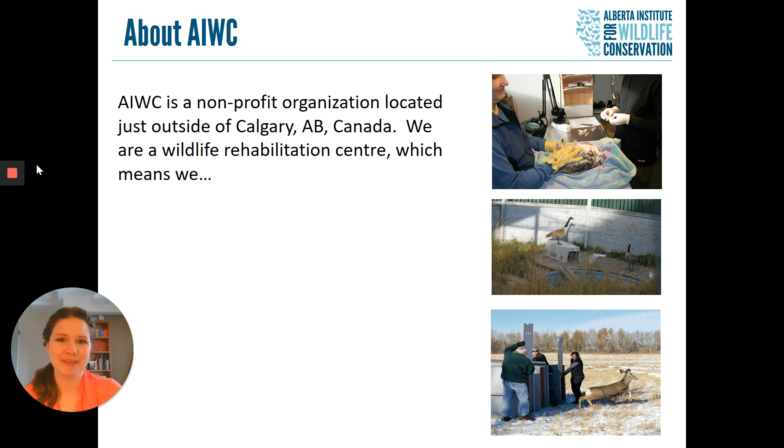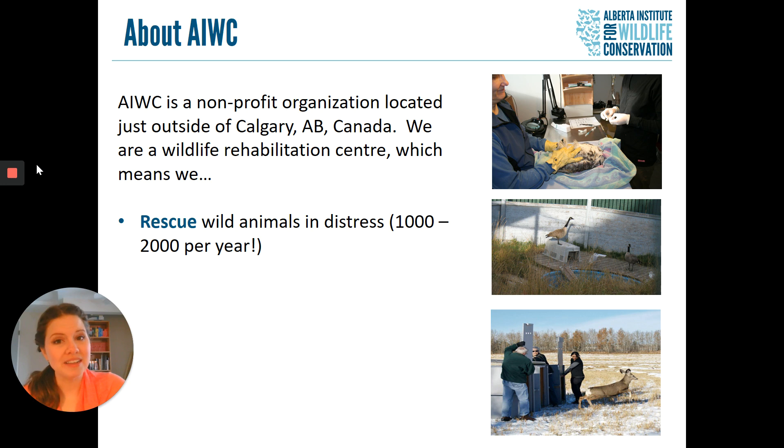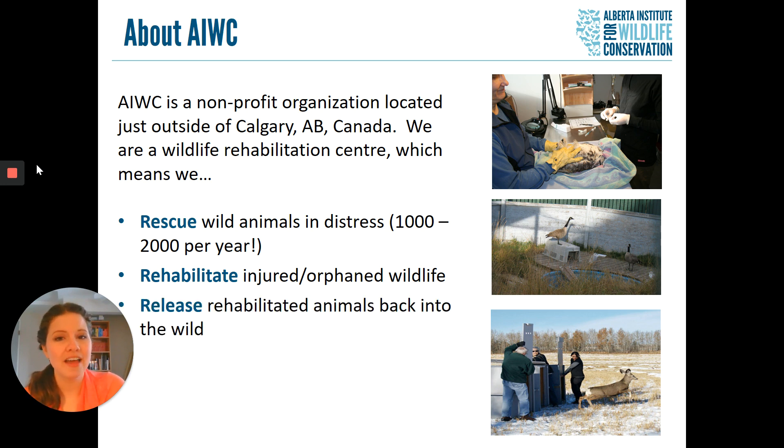As a wildlife rehabilitation centre, we have three main jobs. We rescue wild animals in distress — up to 2,000 animals every year. We rehabilitate injured and orphaned wildlife, and once they are healthy enough and ready to go back to the wild, we release these animals to where they came from. We don't keep any of the animals as pets; they are all going back to where they belong.